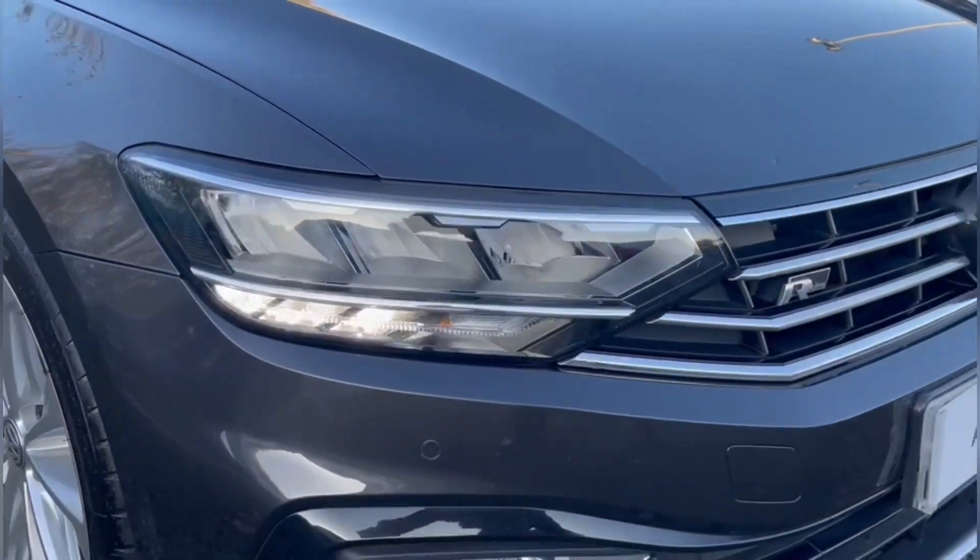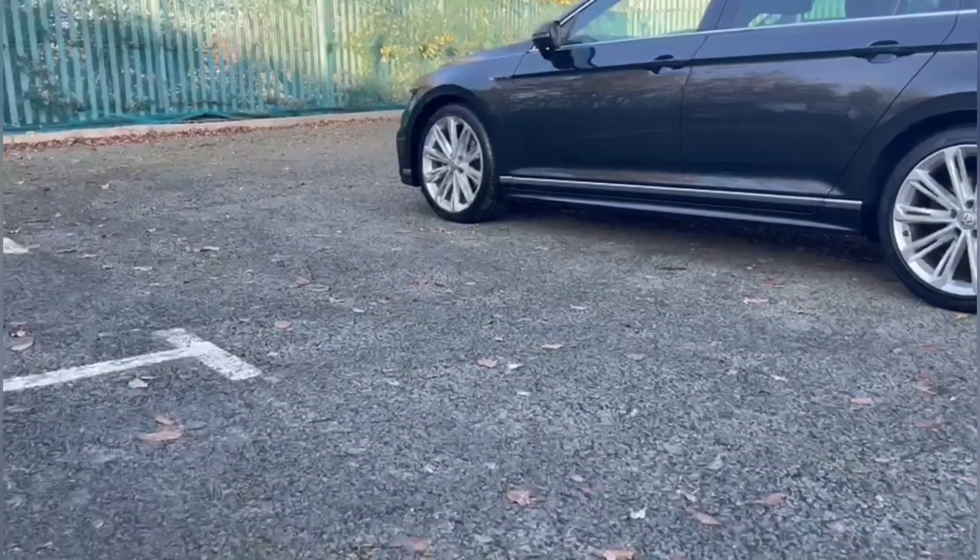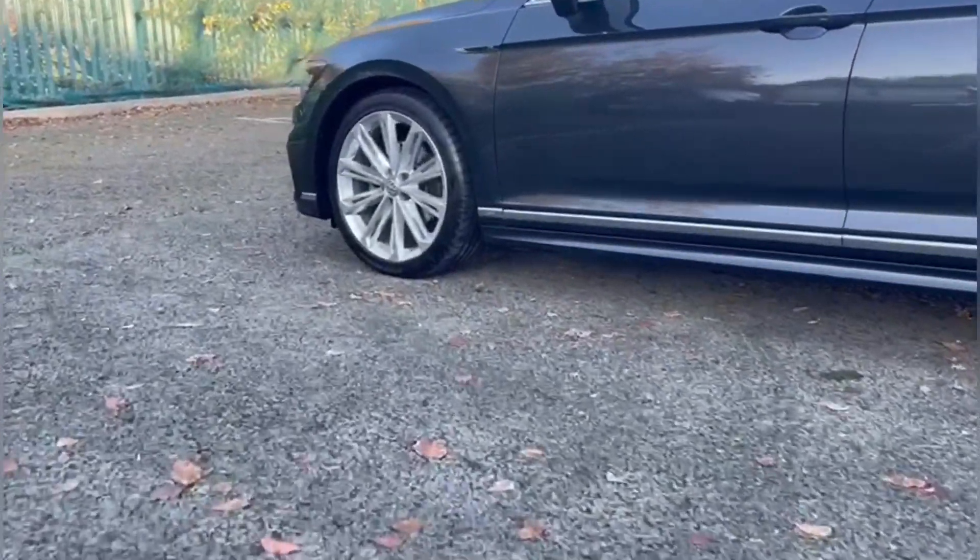On the front you'll find LED headlights providing exceptional visibility. You also get the excellent styling of the upgraded 19-inch Verona alloy wheels.